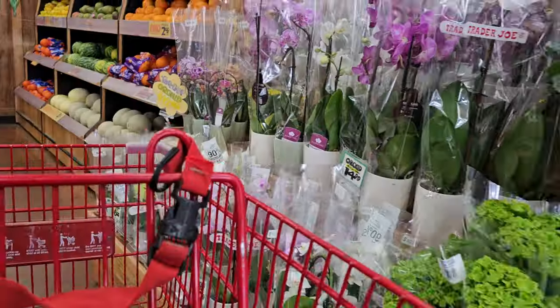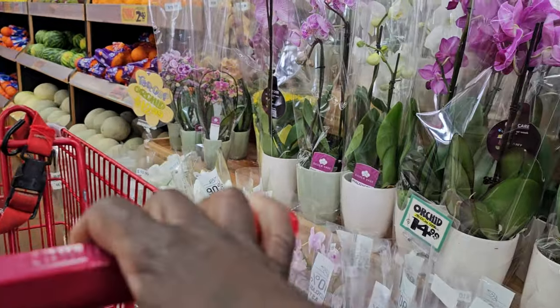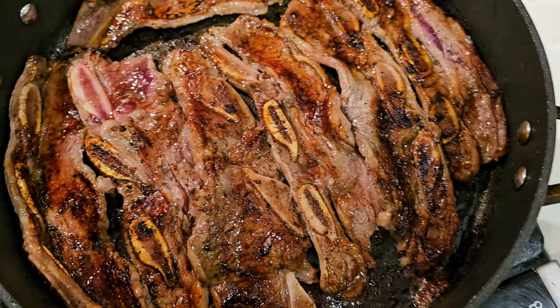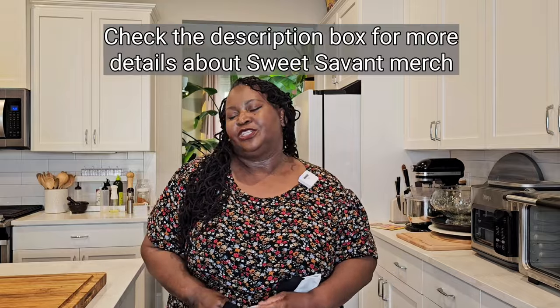Hey sweeties, let's go shopping! We're going to Trader Joe's. I'm going to pick up some of the items that I love and one that I hate, and I will tell you why. We'll go through the grocery store, bring those items home, cook some of them, and I'll tell you exactly what I love and what I hate. I'm bringing my reusable tote bags — that's right, my merch — and you can get your tote bag; the link is in the description box for Sweet Savant merch. There are t-shirts and sweatshirts.